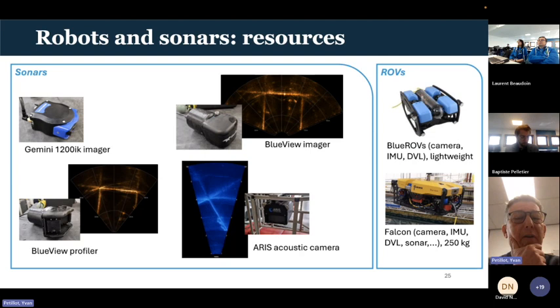We have a number of sonars we've been evaluating: the Gemini 1200IK, a BlueView profiler, and a BlueView imager. The imager we can bring, but the profiler is quite big and probably won't fit on the BlueROV. We also have an ARIS acoustic camera which also wouldn't fit on the BlueROV. On the ROV side, we have a SAP CI at 250 kilograms — we could potentially bring it but deployment is uncertain. At the moment, we're planning to bring the BlueROV. And I think that's the end of my presentation.